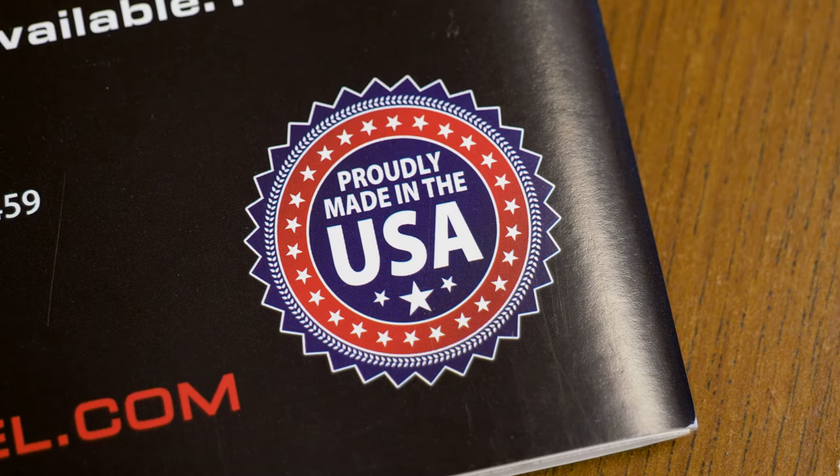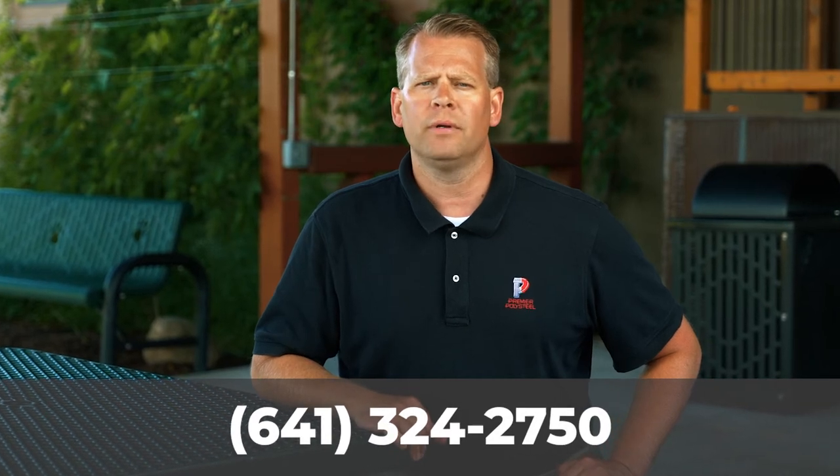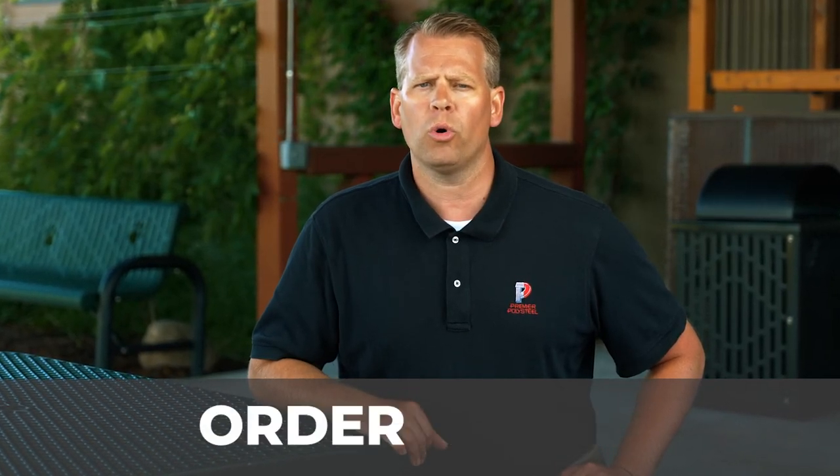All of our products are proudly made in the USA. That is one of the reasons when you call, you will get a real person on the phone, and it even might be me. Please call us at 641-324-2750 or order online. Thank you very much.